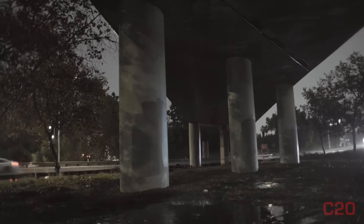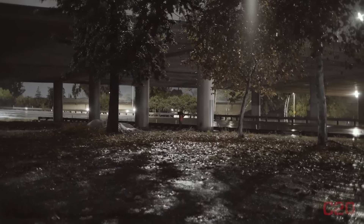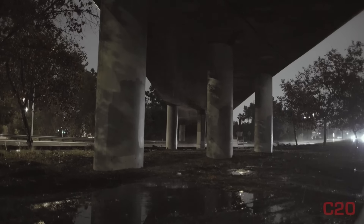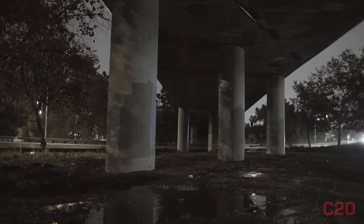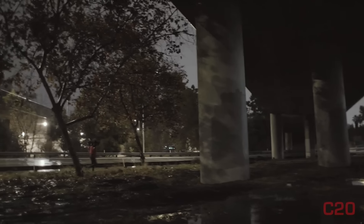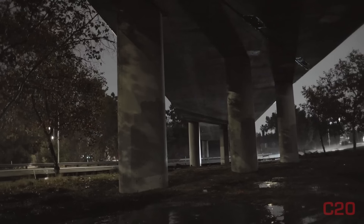I'm going to start here and I might end up going further down just to get a better vantage point on it. There's been quite a few losses of control, some near misses, and it's pretty crazy out here with this puddle.